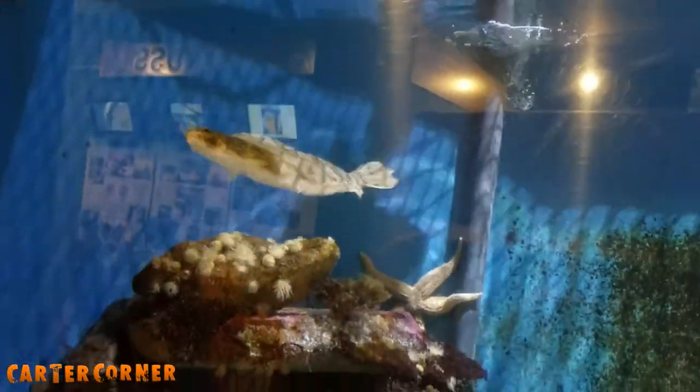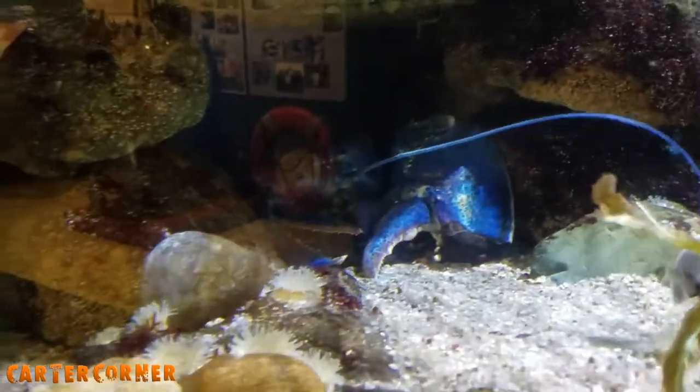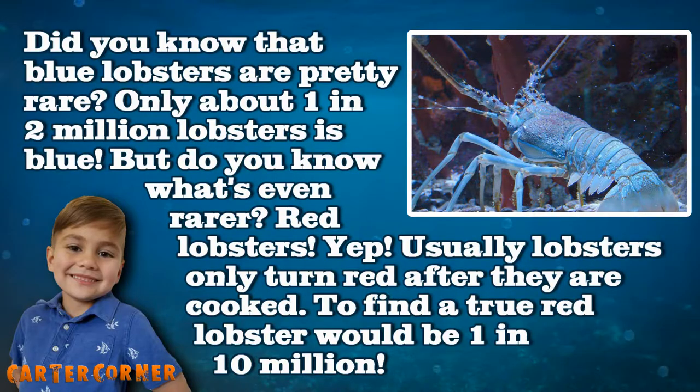Whoa! That's a flounder — he swims on his side. A blue lobster! Did you know that blue lobsters are pretty rare? Only about one in two million lobsters is blue.